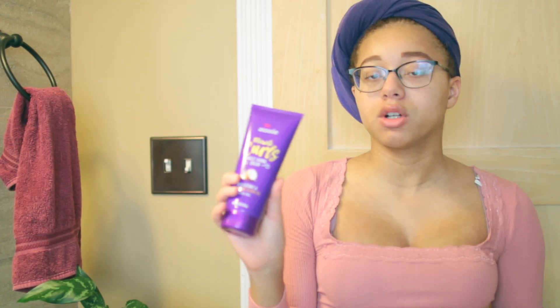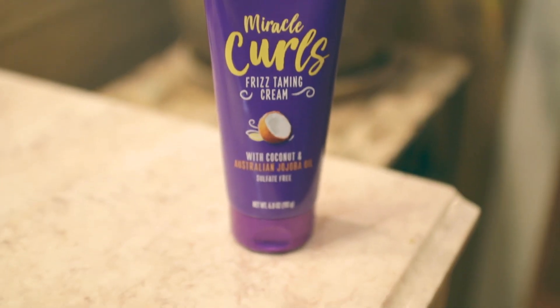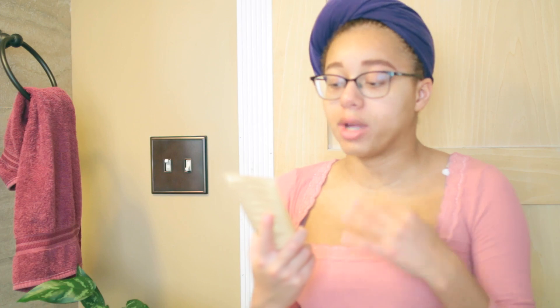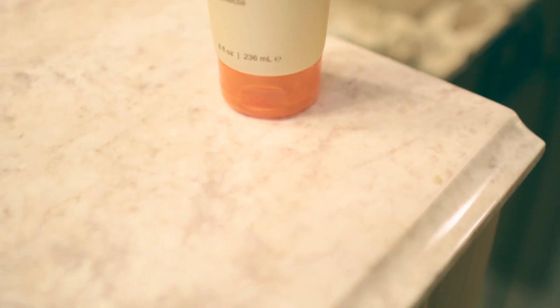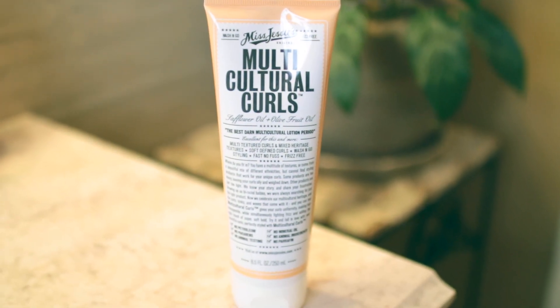This is the Miracle Curls frizz taming cream — I've already been using it for about a month. I just bought another one because I ran out. I feel like frizz is the root of all my problems with my curly hair. The next product is the Mixed Chicks Curl Sculptor — a fast drying, weightless curl creator that provides definition, elongates curls, and moisturizes with Pro-Vitamin B5. Then I got the Miss Jessie Multicultural Curls, basically a wash-and-go type styling curling lotion.